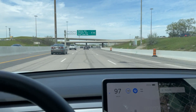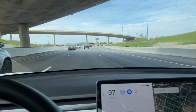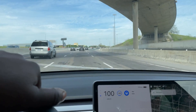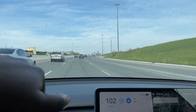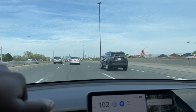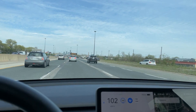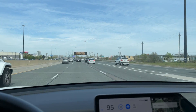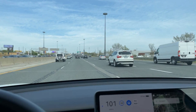I think the Model Y hands down is the best bang for your buck — as far as interior space, looks, and what you get from the vehicle. I've test driven a Model Y and it put a smile from ear to ear; it just made me very happy. I'm really stoked about the next-generation Model Y. There's a lot of demand, and I think demand has shifted a bit from the Model 3 to the Model Y because people find it's a really good deal.